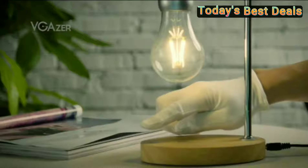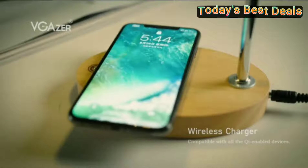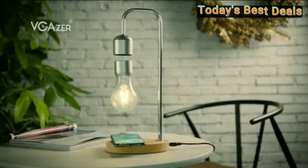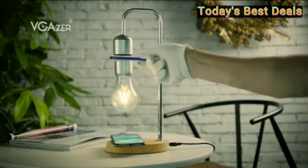Lights are controlled by a touch button — on or off. Energy Efficiency: we use energy-efficient LEDs, rated at about 50,000 hours.